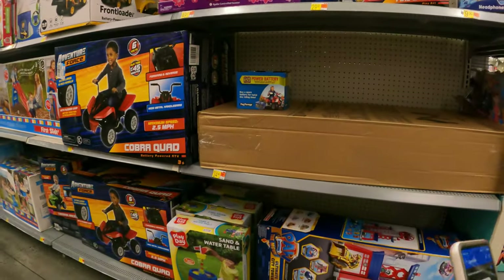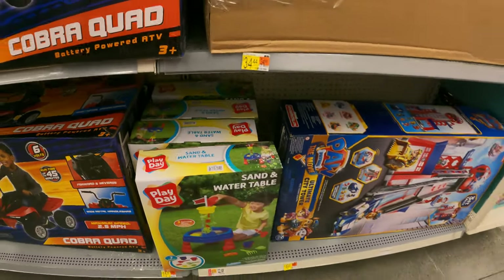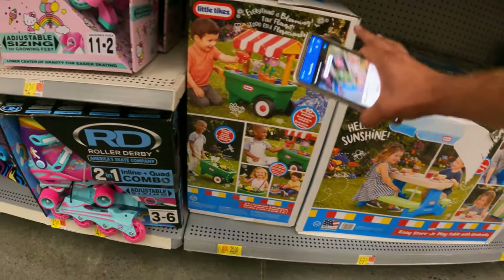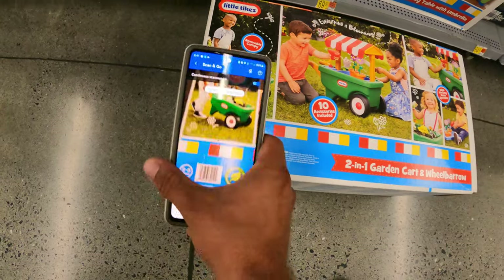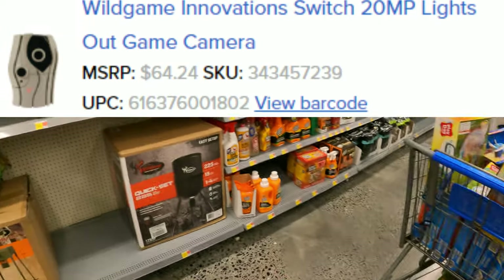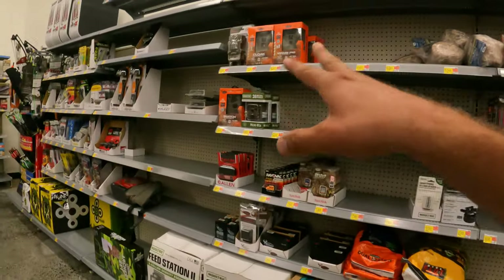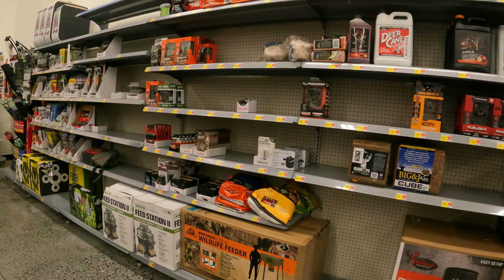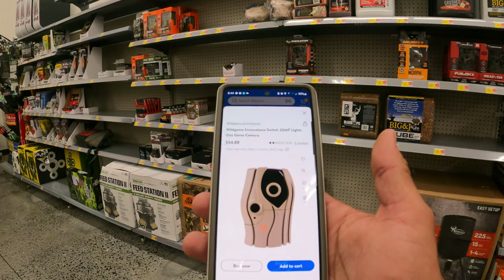Let's see if there's any other clearance up this way. I'm curious about this sand and water table — let's check: $15. We already scanned those last time, they were $10. Let's do this wheelbarrow right here, see if it's still $25. I think it said $19 last time — this time we have $19 still. Next item up on our list: we're looking for cameras. There's three of them right here, two of them right there. I'll go ahead and pull it up on the Walmart app — it's a Wild Game Innovation Switch Game Camera.